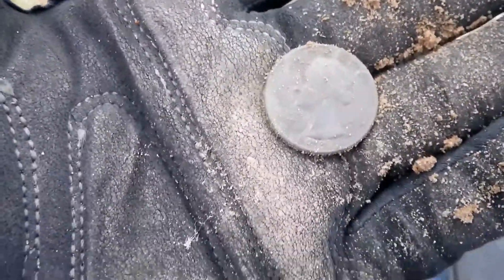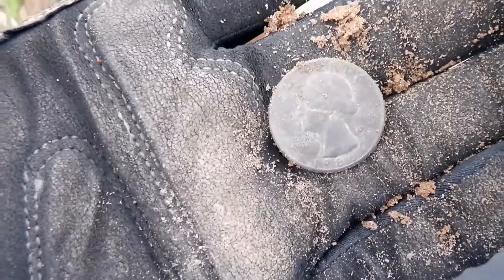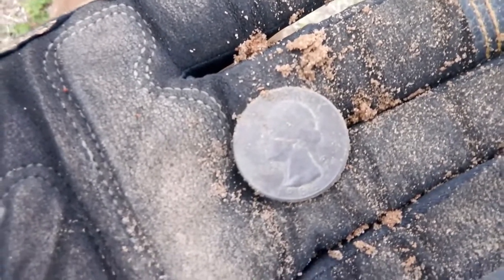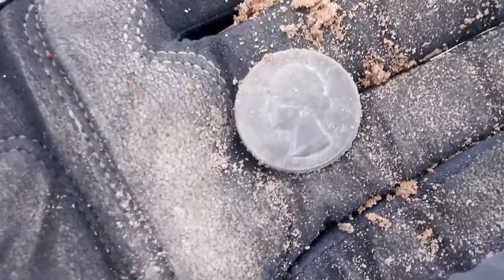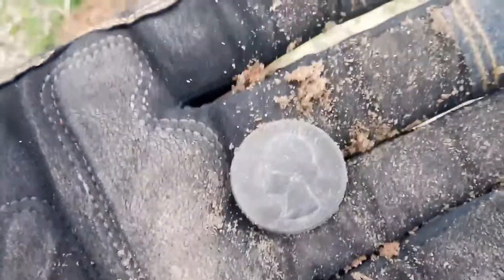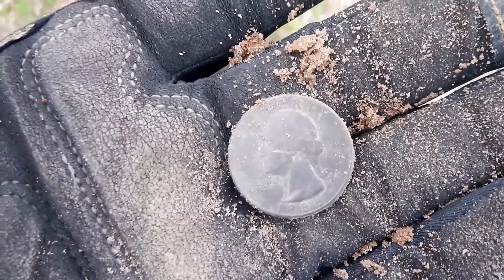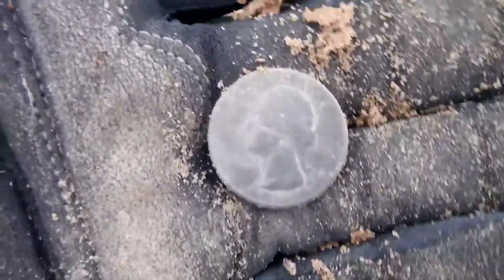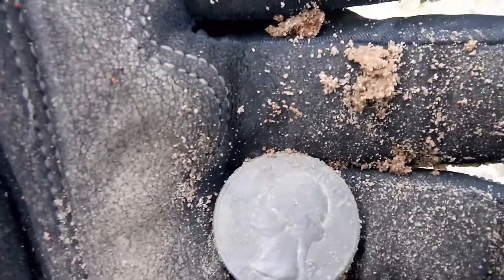Ladies and gentlemen, boys and girls, children of all ages — I found my first quarter! Last time I checked, a quarter is 25 times better than a penny. I will put it in the pocket. I almost did this dig live, but there was a piece of wire in this plug as well, so the signal was kind of scratchy. But dig them scratchy signals. On to the next one.